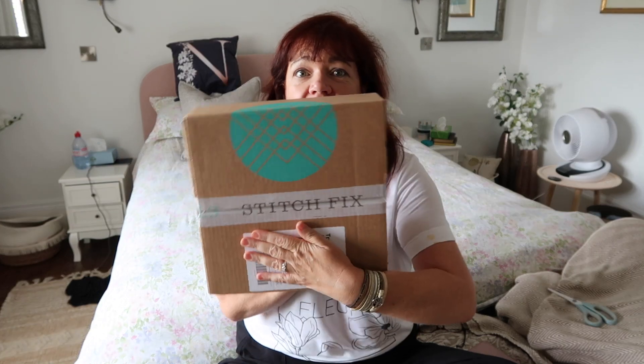Hi guys, it's me again. I'm here today with my latest Stitch Fix. My name is Fawn, and I'm here having fun trying to figure lots of things out. I'm hoping that you're going to come along and have fun with me. If I sound like somebody you could have a laugh with, please do subscribe, give it a thumbs up, and do comment — it all helps the channel.